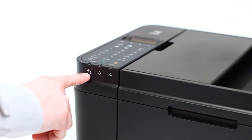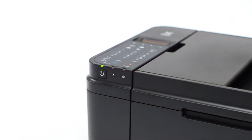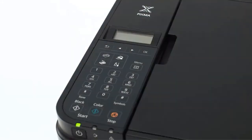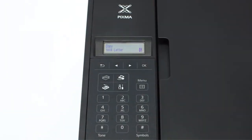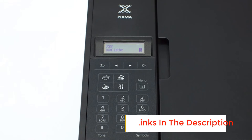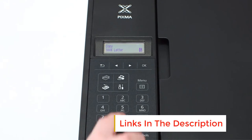The Canon MX492 Wireless All-in-One Small Printer offers AirPrint, giving you amazing wireless printing from compatible iPhone, smartphone, or iPad with no drivers needed. You can also print and scan documents as well as photos from your mobile device using the Canon Print App.